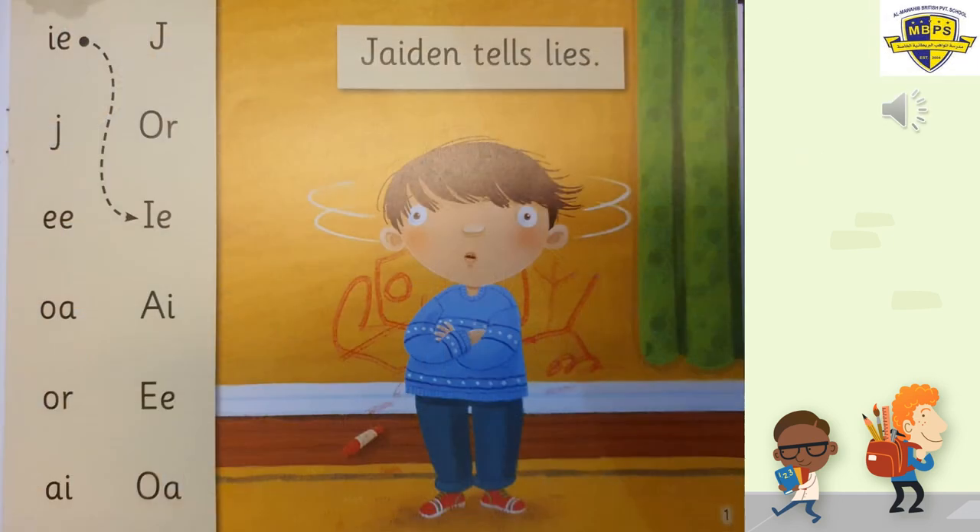Page number one. Look at Jaden — he's standing with his arms crossed. I can see some colours on the floor and something on the wall. I wonder who did that — who coloured with red on the wall. Let's read. Get your Peter pointer. Jaden tells lies. Lies means it's not the truth.